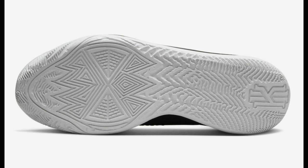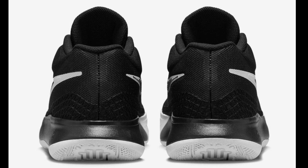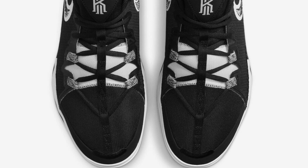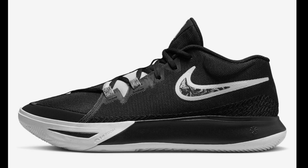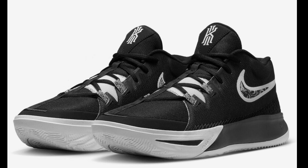Next, we have the latest budget sneaker from Kyrie — the Nike Kyrie Flytrap 6, dropping within the next few weeks. No set retail price, but the Flytrap is the budget model so it will be under $100. The first colorway is pretty much black and white with a marble-like pattern between the lateral swooshes, which I think is pretty fire. It has a mixture of durable mesh and leather materials on the upper. Look forward to seeing this at your local Finish Lines and Dick's Sporting Goods in multiple colorways.